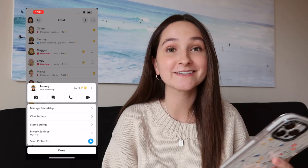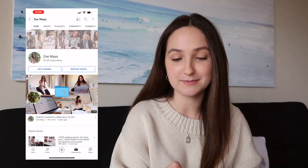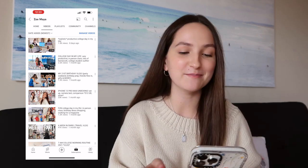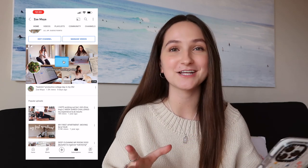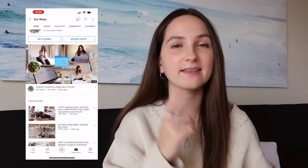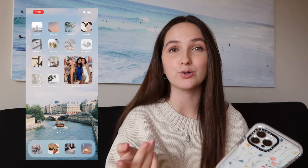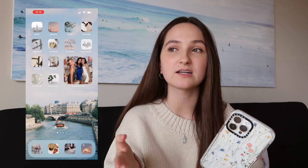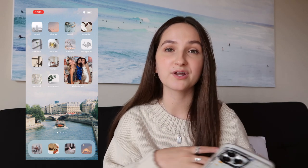My longest Snapchat streak is at 2,015 — pretty impressive. Then I have the YouTube app. Here is my channel — if you're not already subscribed, you definitely should be. One of my videos just hit a million views, which is absolutely insane to me. Then I've got YouTube Studio, which I'm not going to go into, but it's a really helpful app if you're a YouTuber because it shows you analytics about your viewers, subscribers, and revenue.